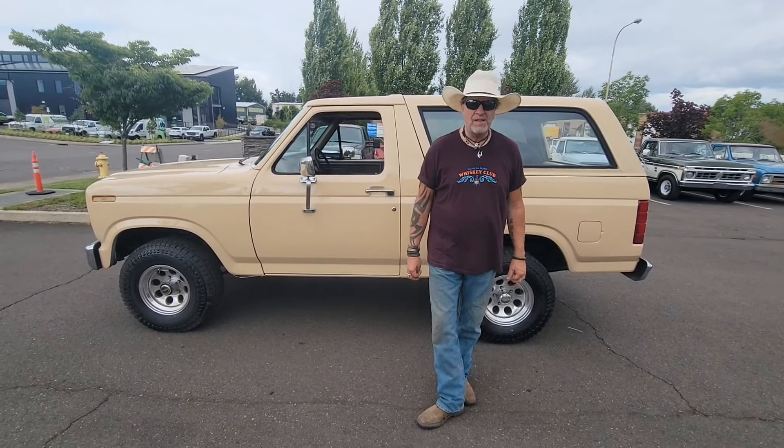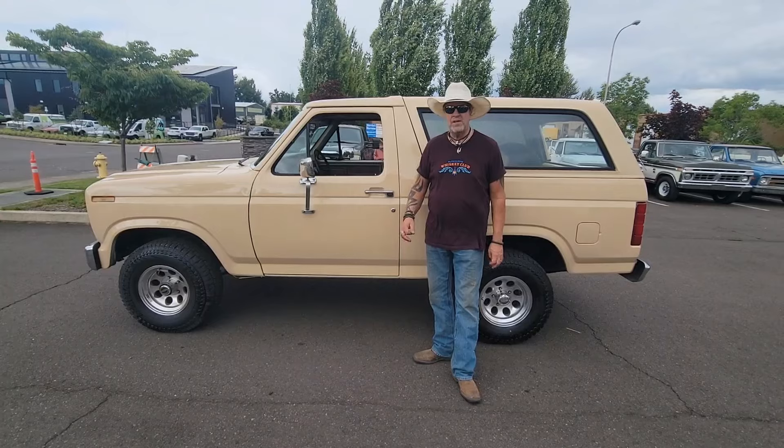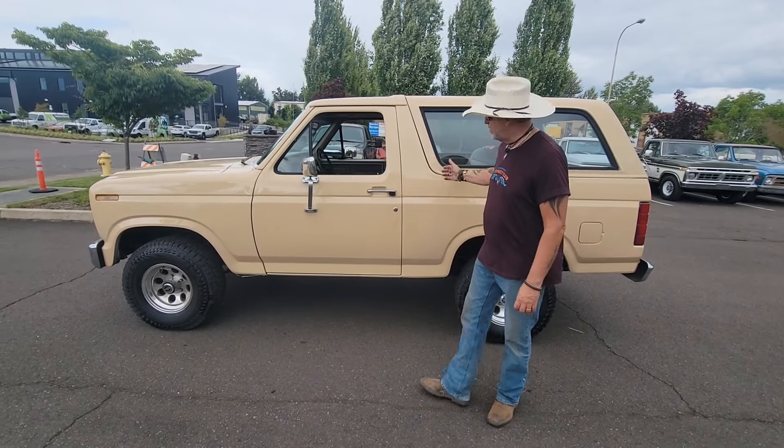Hey guys, welcome back to Cool Classic Rides. My name is Kelly and this afternoon we're looking at a really sweet 1986 Ford Bronco four-wheel drive removable top.